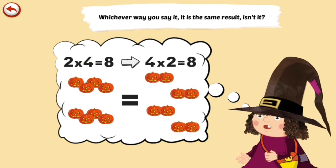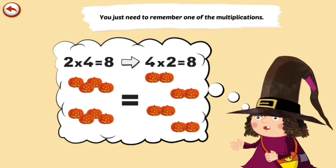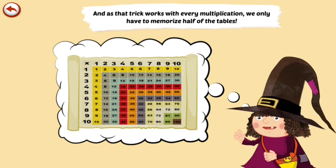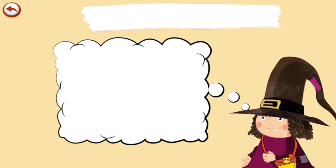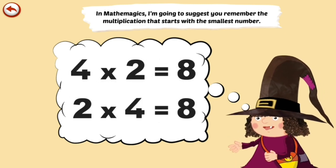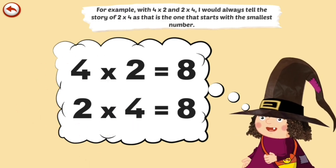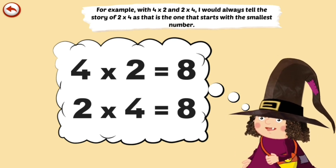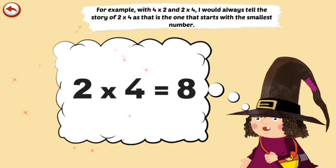It is the same result, isn't it? You just need to remember one of the multiplications. And as that trick works with every multiplication, we only have to memorize half of the tables. In Mathemagics, I'm going to suggest you remember the multiplication that starts with the smallest number. For example, with 4 times 2 and 2 times 4, I would always tell the story of 2 times 4, as that is the one that starts with the smallest number.